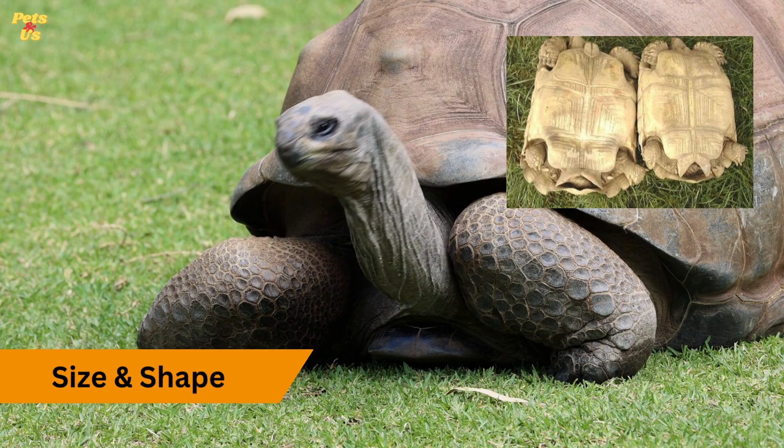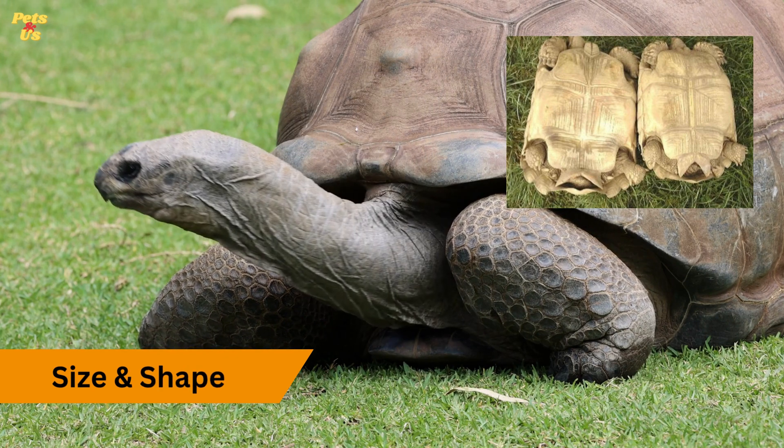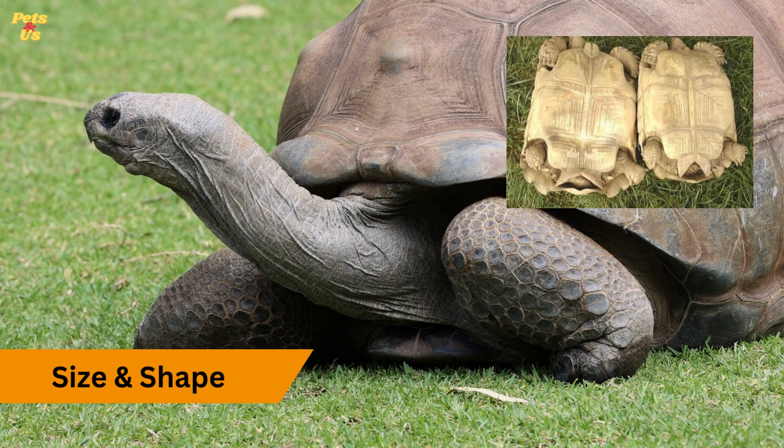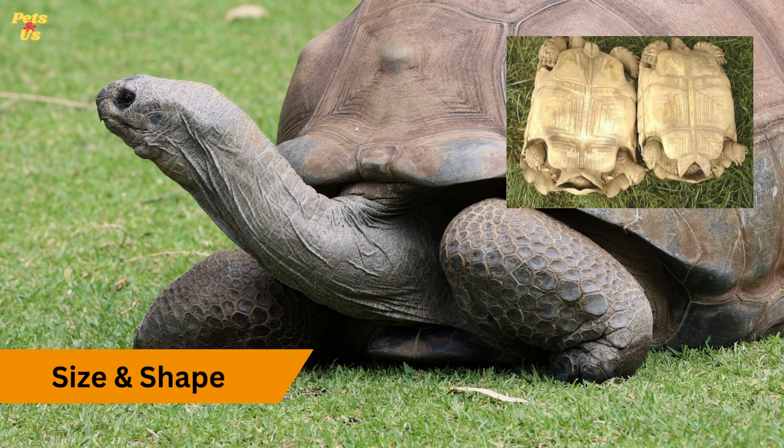Size and shape. In some species, male tortoises tend to be slightly larger and have a more elongated and streamlined shape compared to females. However, this is not a foolproof method, as it varies between species.